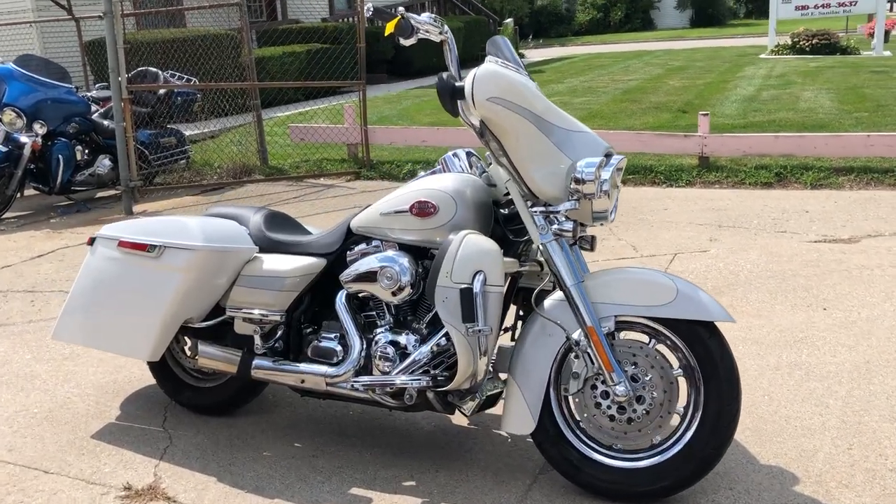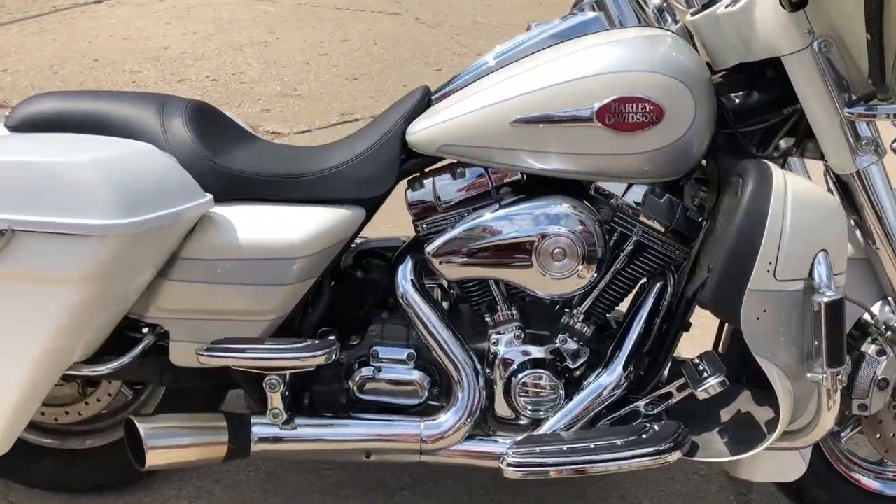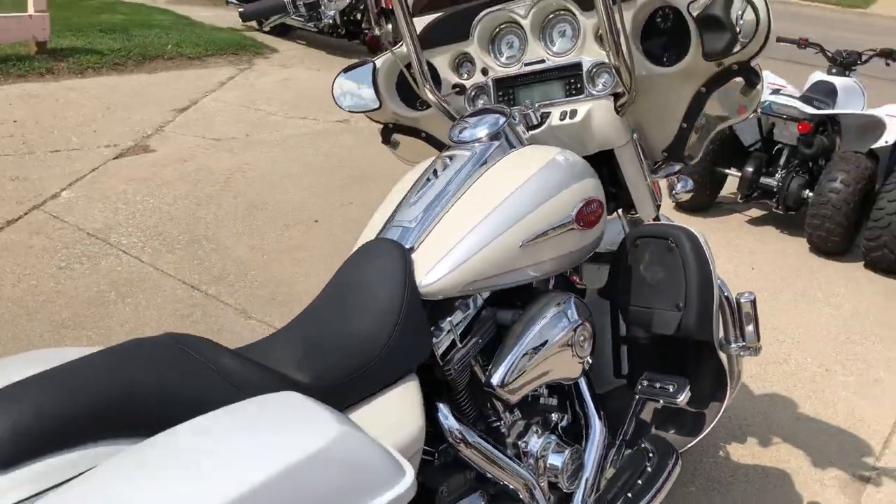Hey guys, Proof of Powersports.com here doing some videos on some Harleys we just got into the showroom. Check this one out — 2008 Extreme and Evil Electroglide for sale.